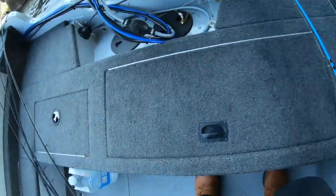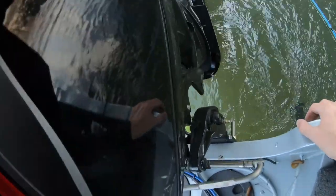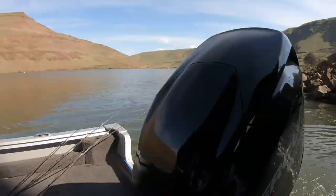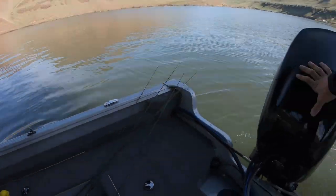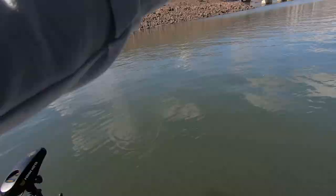Stop, stop, stop, stop! Well, your back propeller officially has a little ding.